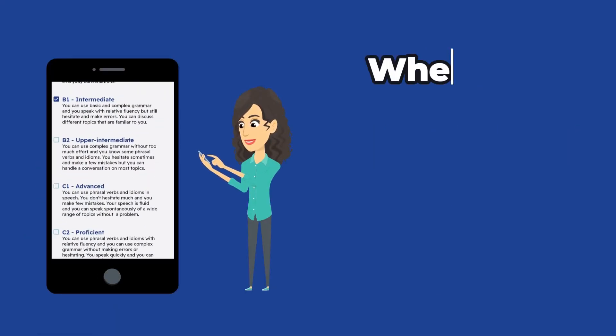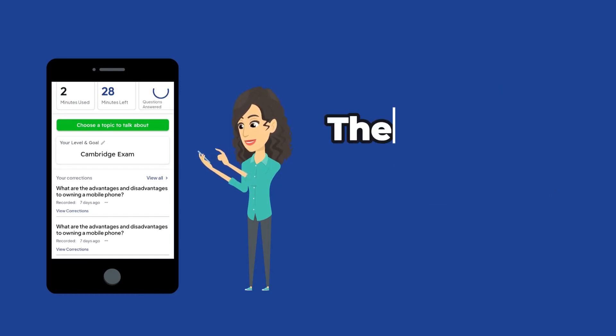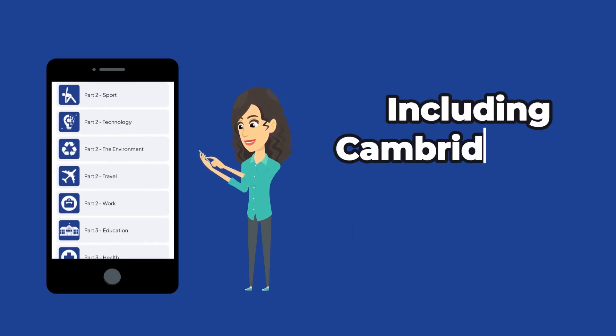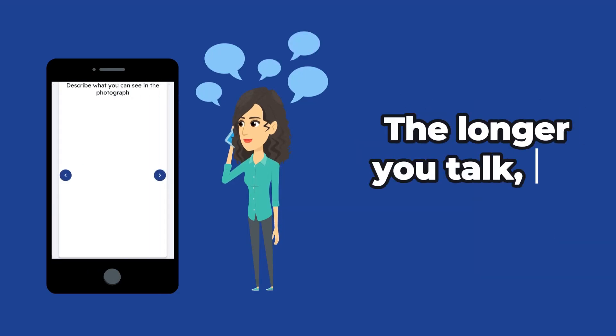Here's how it works. When you download the app, you tell it about your English level and your goals. Then you'll get a list of topics to talk about. Each topic has tons of questions for you to answer, including Cambridge and IELTS exam questions. Choose a question and record your response — the longer you talk, the better.